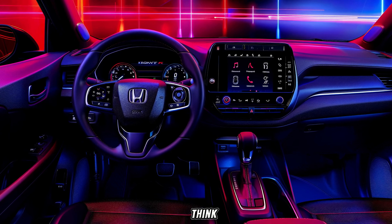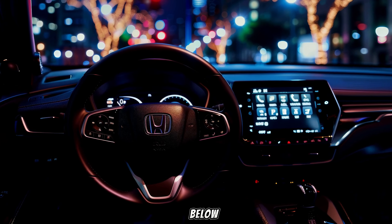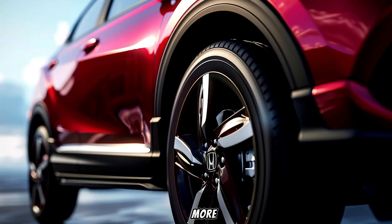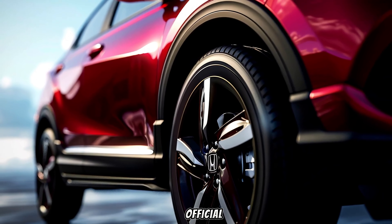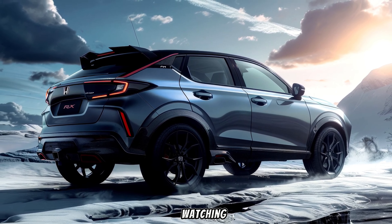So what do you guys think of the new 2025 Honda HR-V? Let me know in the comments below. And if you're interested in learning more, be sure to check out the official Honda website or head down to your local dealer for a test drive. Thanks for watching.